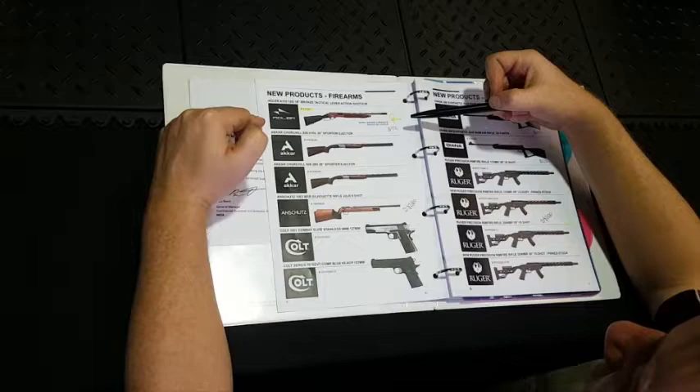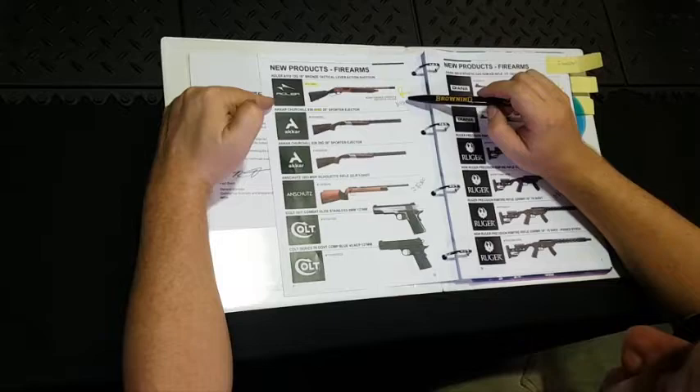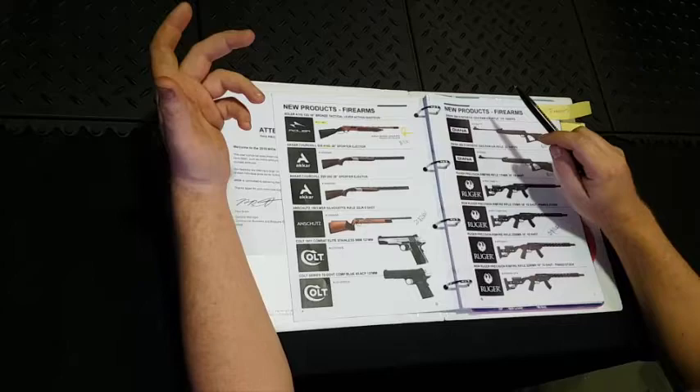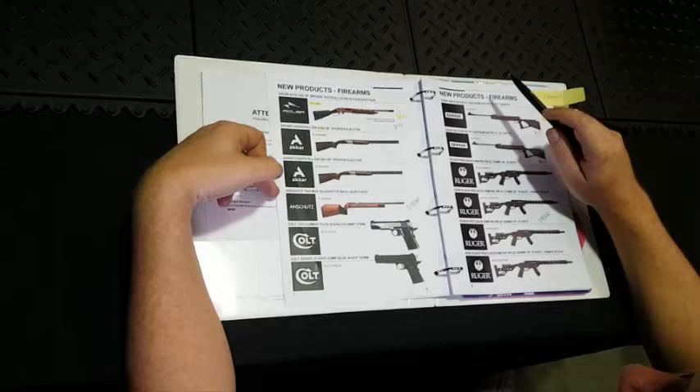Nate and I reckon this one is going to sell well — they're going for $930. One thing to note is that on all the new Adlers, the front stock actually keys into the action, because there were some problems with the forend twisting and causing the gun to not function correctly. They've fixed that, which is really good. Churchill's in 28 and 410 — not very interesting.